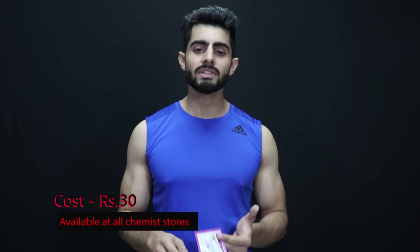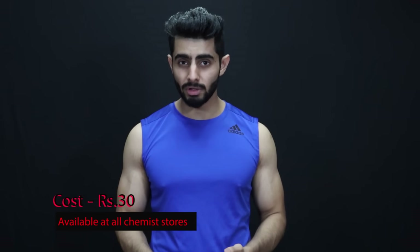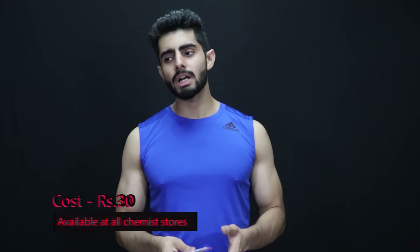Alumin RLD costs only 30 rupees and you will find it at any chemist store. The net weight is 10 grams, and you have to take 2 grams of Arginine per serving.